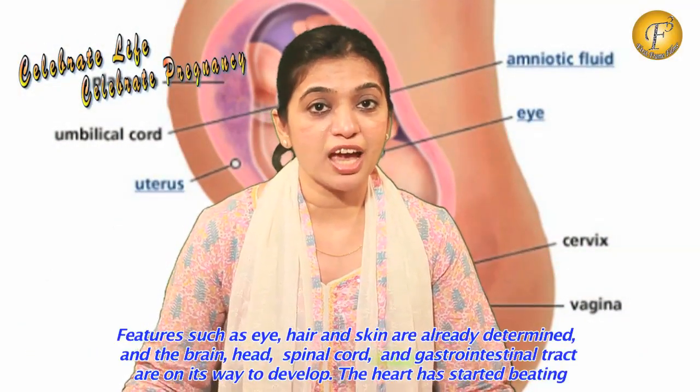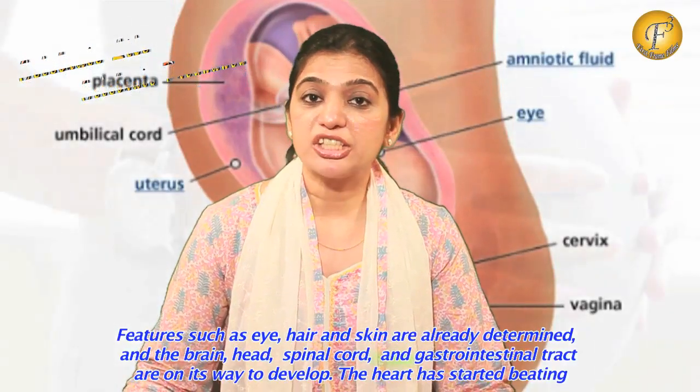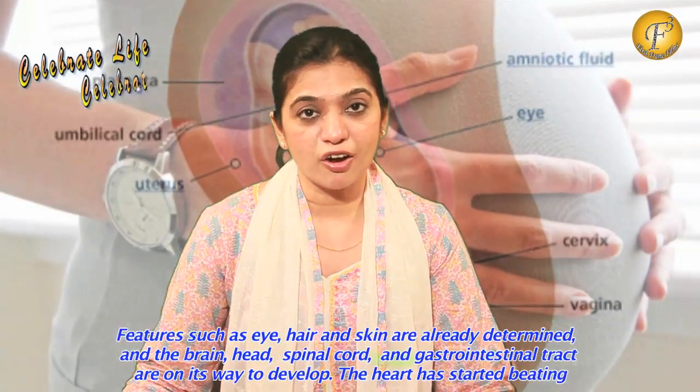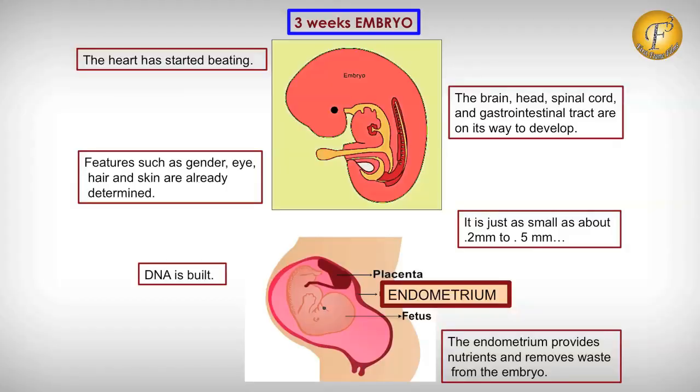Specific features of the baby have already begun to develop. Features such as gender, eye, hair and skin are already determined, and the brain, head, spinal cord and gastrointestinal tract are on their way to develop. And the most exciting part is that the heart has started beating.